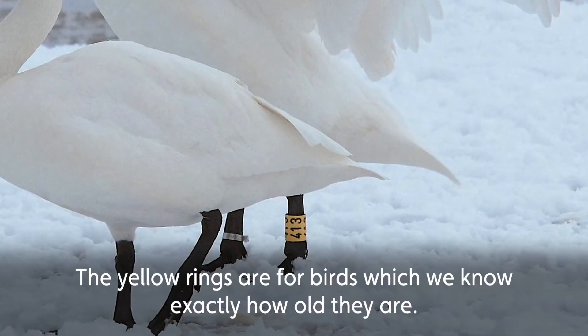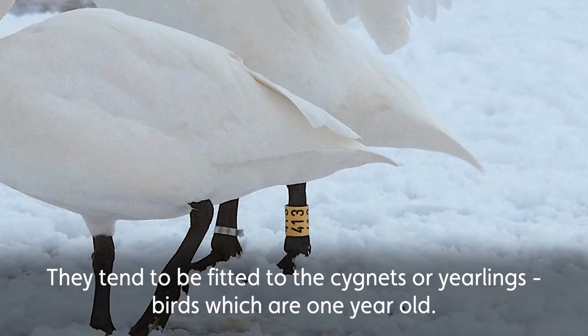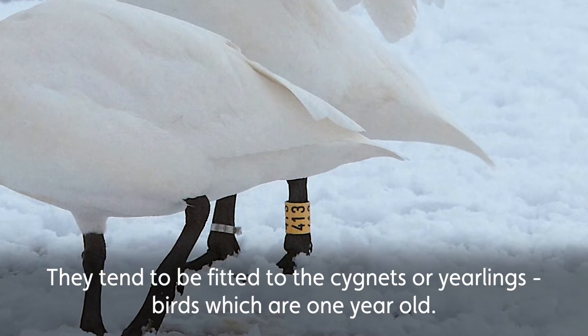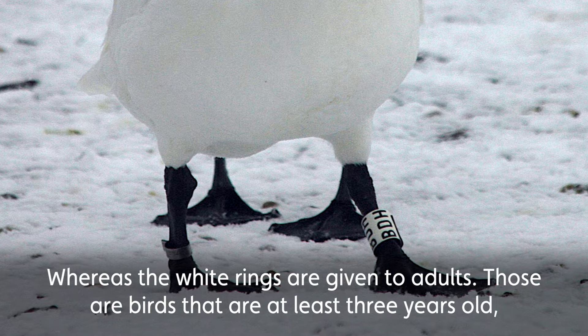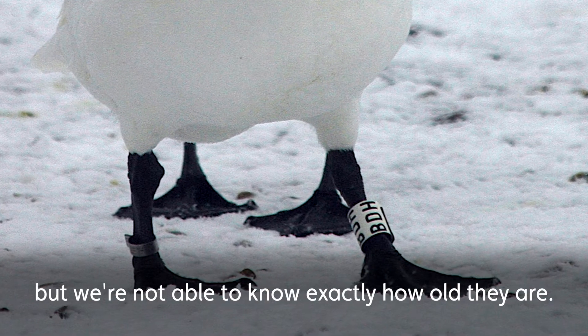The yellow rings are for birds which we know exactly how old they are, so they tend to be fitted to the cygnets or yearlings — birds which are one year old. Whereas the white rings are given to adults; those are birds that will be at least three years old but we're not able to know exactly how old they are.